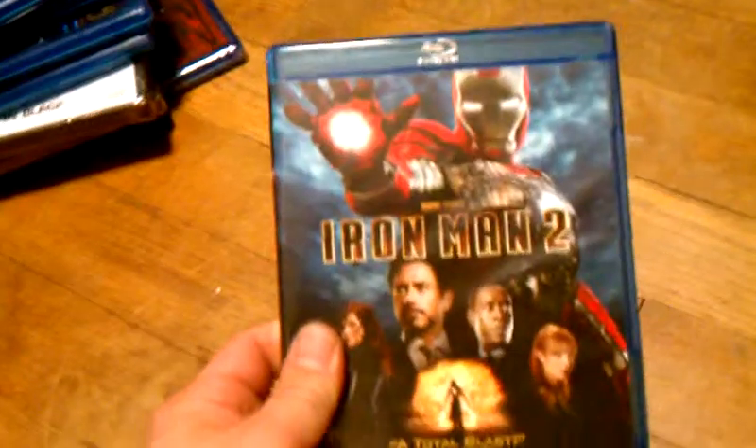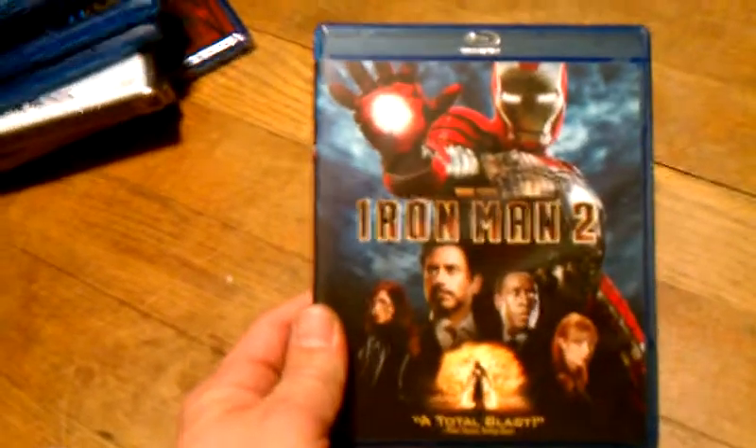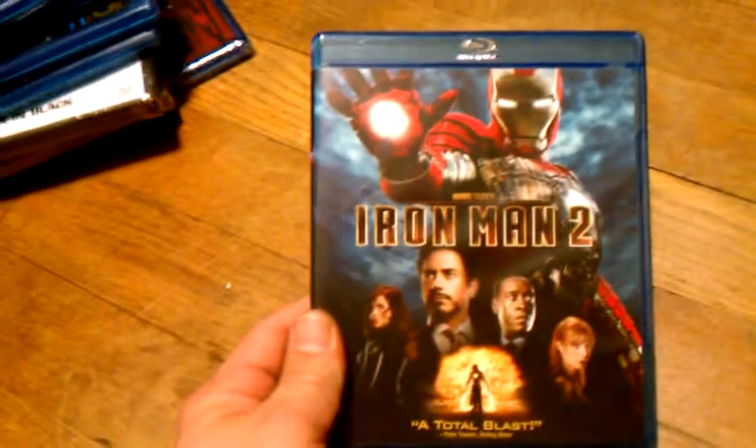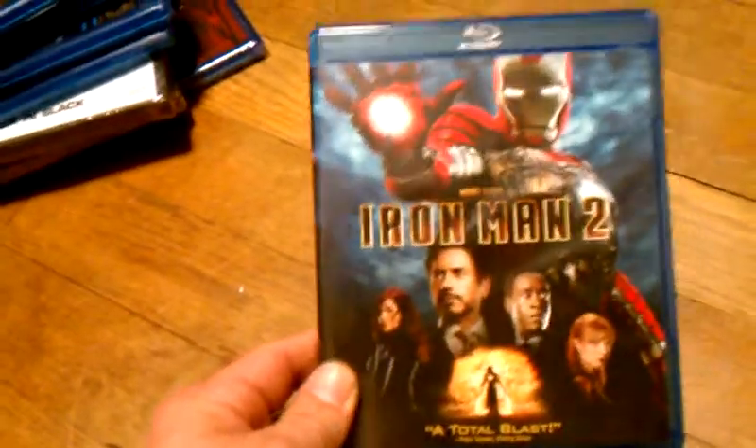And I also got Iron Man 2. This was $4.00, brand new. I'm looking forward to the third one — that should be really cool. I think that's coming out in May next year, 2013.